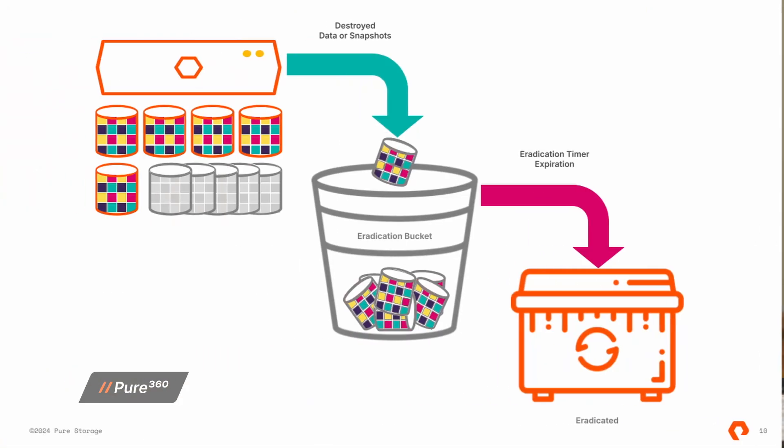In Pure Storage terms, when an object or snapshot is destroyed, that object is placed into the eradication bucket. So while it has been destroyed, it isn't really gone. The eradication bucket is configured with a timer of 14 days by default, and that determines how long a destroyed object will remain in the eradication bucket. Only after that timer expires can objects actually be eradicated or truly deleted from the system. This stops an attacker from being able to hold your data for ransom, as it cripples their ability to prevent you from recovering your data.